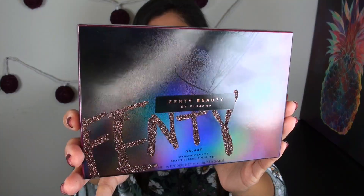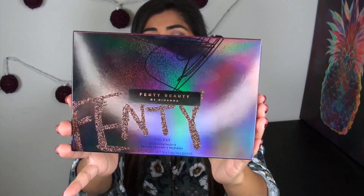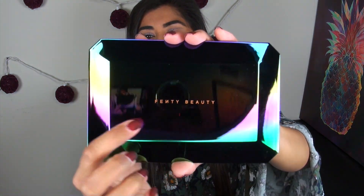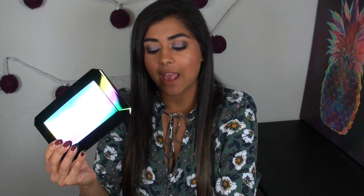Rihanna calls this the Galaxy Eyeshadow Palette, and it retails for $59. I picked it up at my local Sephora but it's also on sephora.com and the Fenty Beauty website. Here's what the box looks like — it's so pretty I don't even want to throw it away. The back of the box shows you all the colors inside. One thing to note: this does get scratched up. The front of my palette already has quite a few scratches just from sliding it in and out of the box a couple of times, and it will hold fingerprints too, so be a little careful with it.